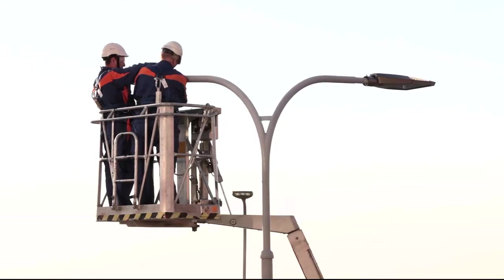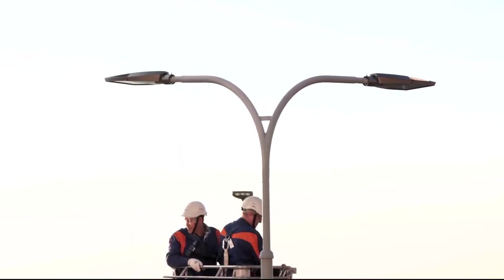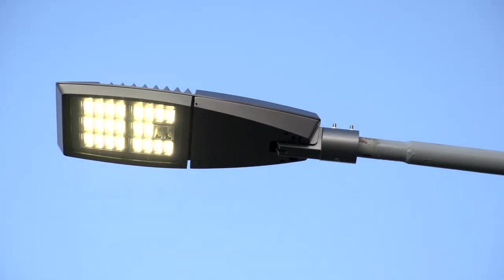Besides, even if service is required, we can repair the electronic part of the lamp directly on the poles, so there is no need to dismantle the lamps at every single intervention and later repair them in the workshop. Archi Leather HP is a specifically developed product for street lighting.